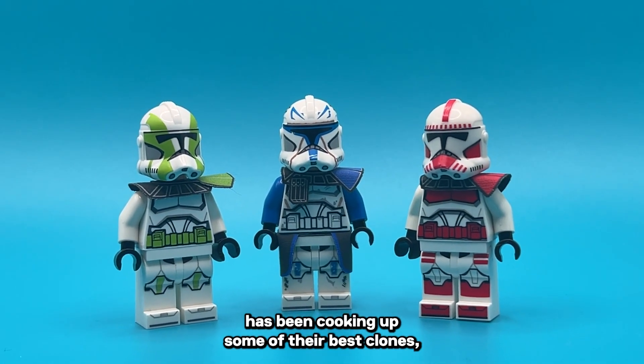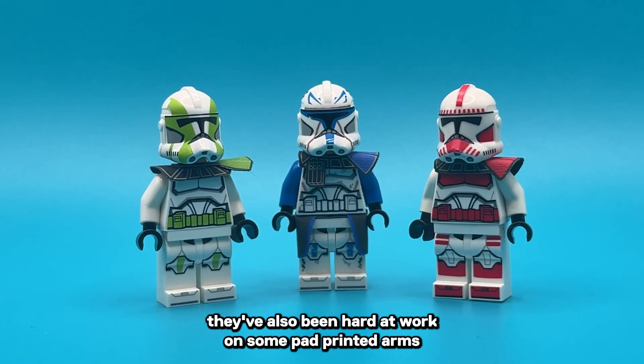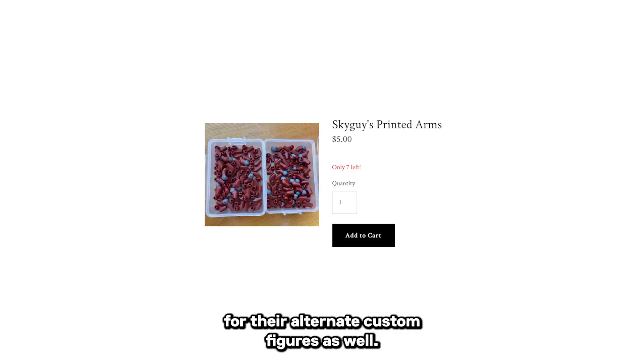While GCC has been cooking up some of their best clones, they've also been hard at work on some pad-printed arms for their alternate custom figures as well.